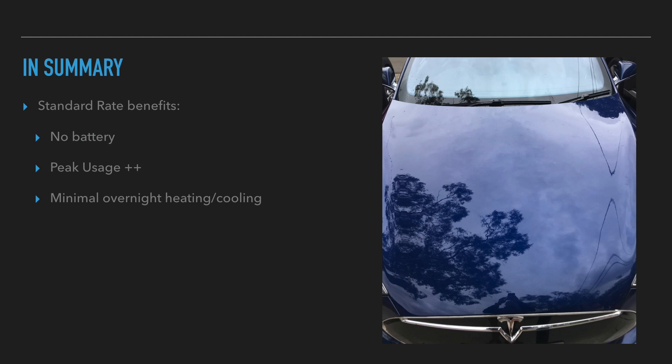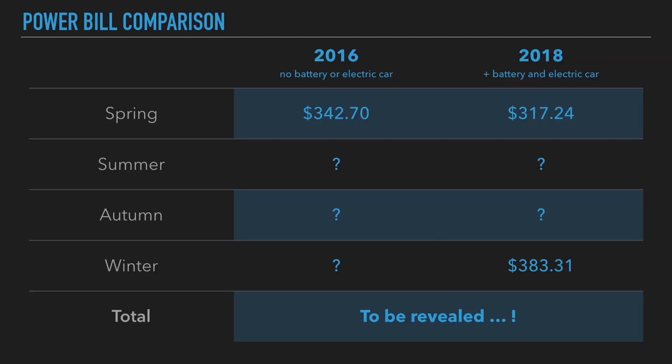Alright guys, hope you enjoyed that. As I mentioned in my previous power bill video, stick around because in an upcoming video I'm going to talk about how much my Powerwall 2 has saved me. I'm going to compare four real-world power bills from 2018 versus four real-world power bills from 2016 — before I got my Powerwall 2 — and work out what the difference has been and what the payback period is for having a battery.